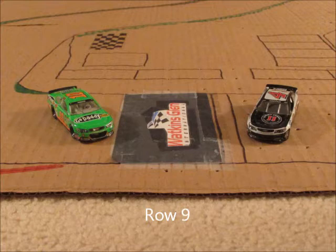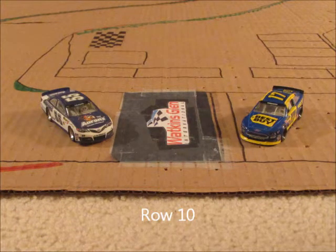In row nine, we have the 4 car of Kevin Harvick and his Stewart-Haas teammate Danica Patrick in the 10. In row ten, we have the 17 of Ricky Stenhouse Jr. and the 55 of Brian Vickers.